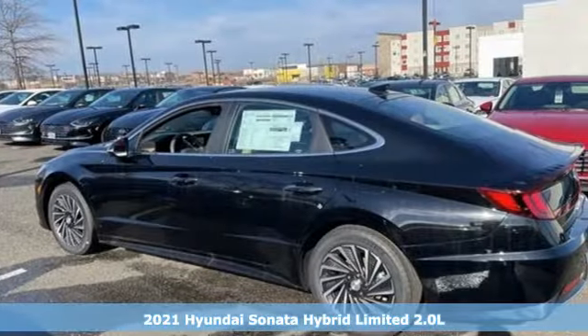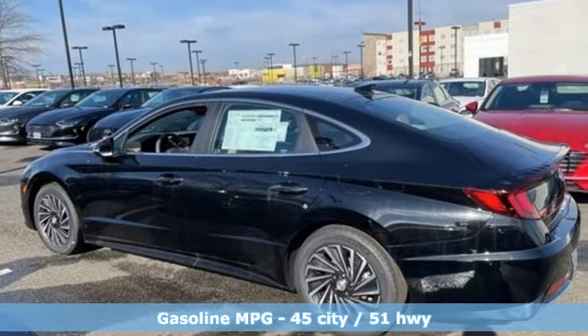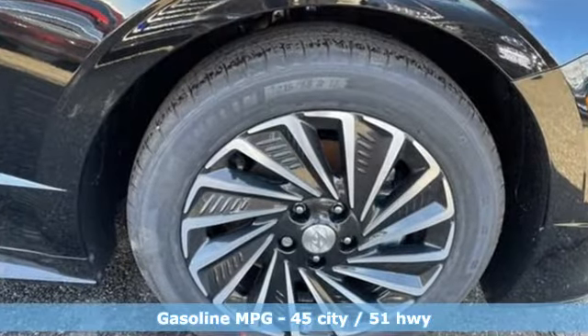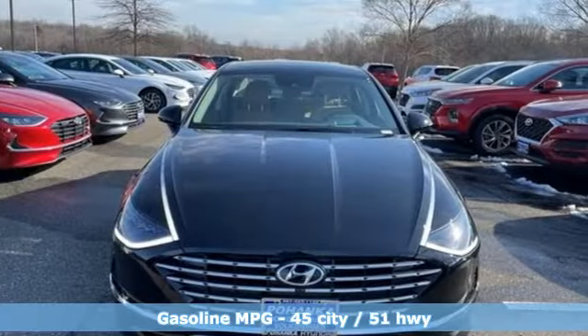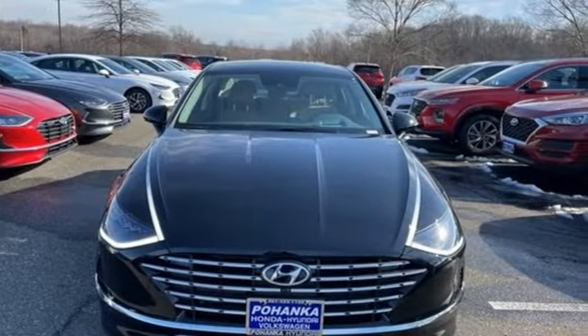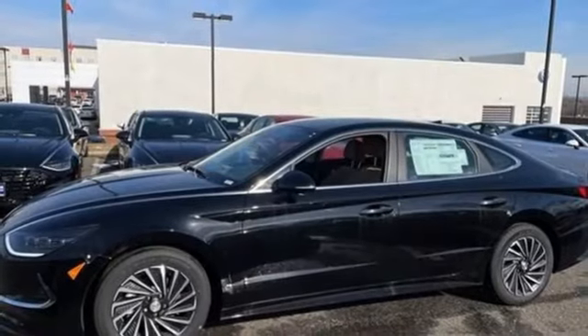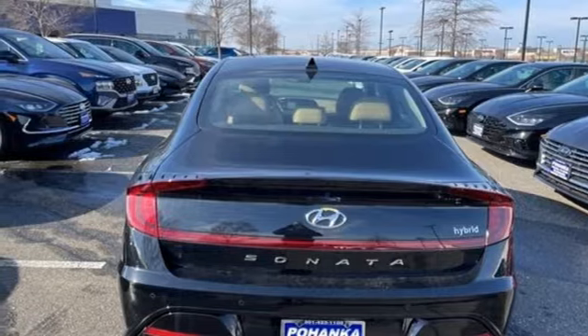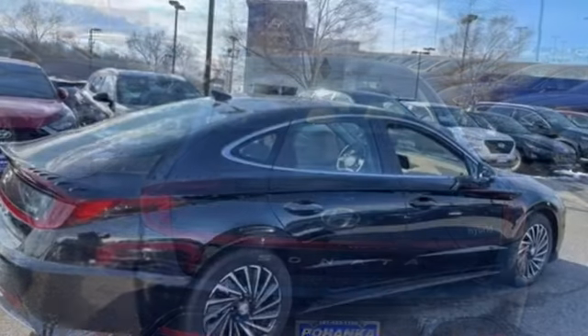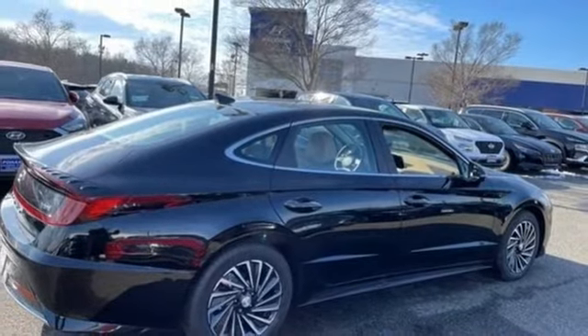Features include integrated navigation system with voice activation, memory exterior door mirror settings, front heated and ventilated leather bucket seats, auto dimming rear view mirror, inductive device charging, dual zone climate control, automatic transmission, hands-free lift gate, gas pressurized shocks, and I-4 engine.